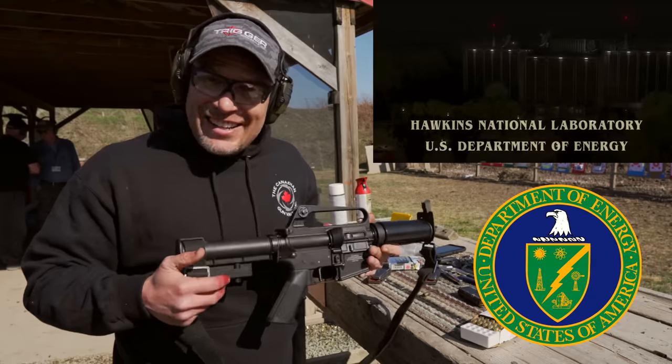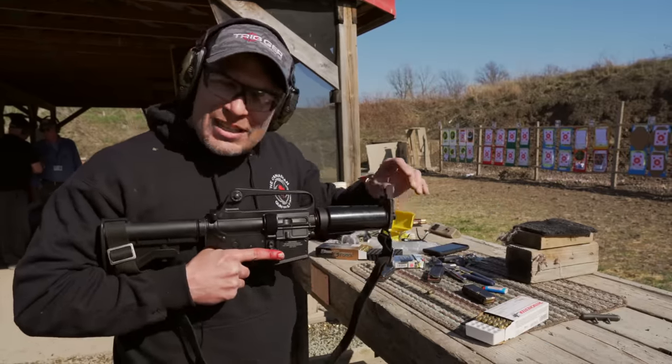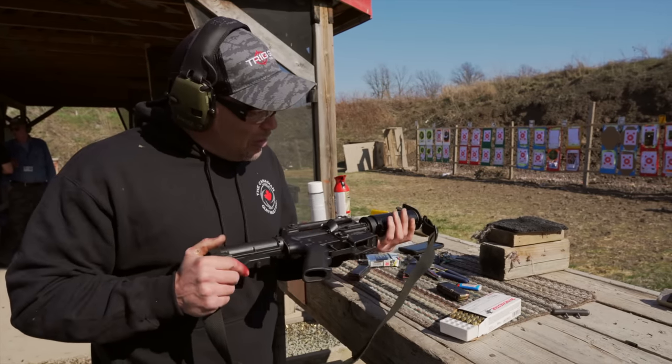This is a gun that was used to guard plutonium shipments. The Department of Energy decided they wanted a small enough gun that could be put inside armored vehicles. The idea was that they would push it against the port of the armor and shoot people off that might be climbing all over it like ants.